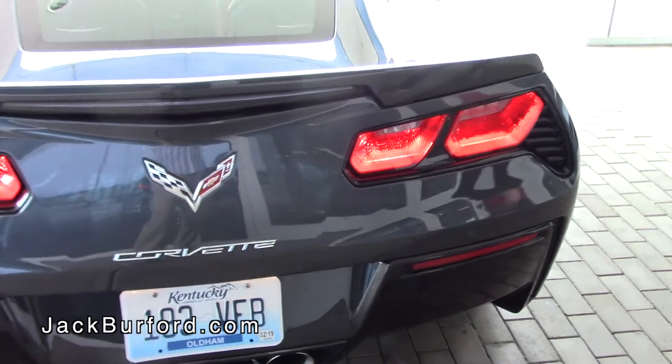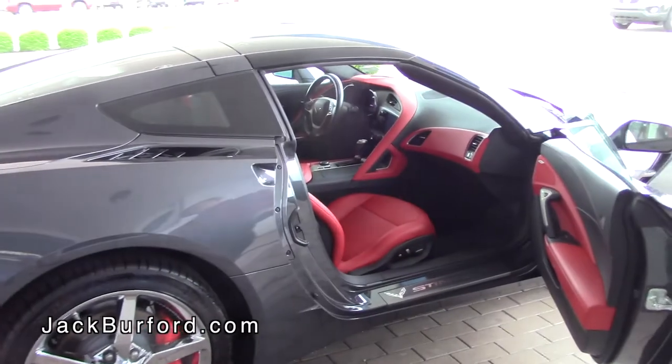If anybody likes them, you have the red tail lights instead of the clear glass on the back. There are different modes you can do on this vehicle — you can actually have five different modes: weather, eco, sport, track, and touring.